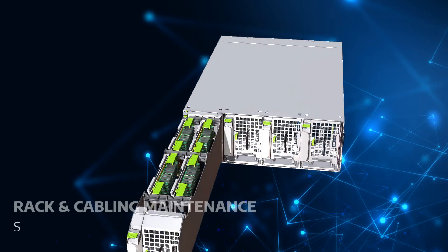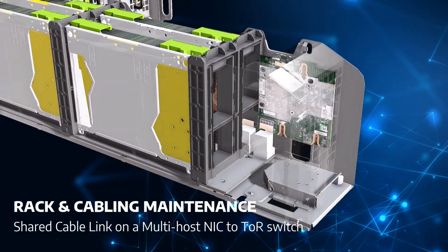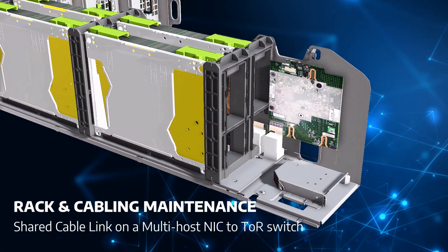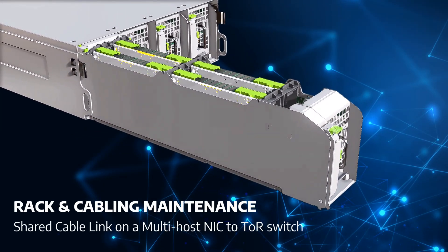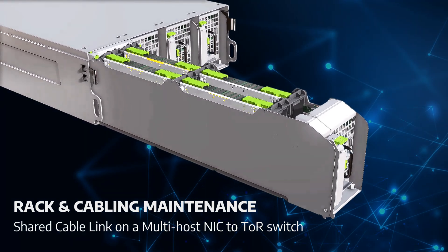Within a drawer, the four servers share a common network cable link to the top of rack switch. This greatly reduces the redundant efforts of service engineers in maintaining the cabling in the rack.